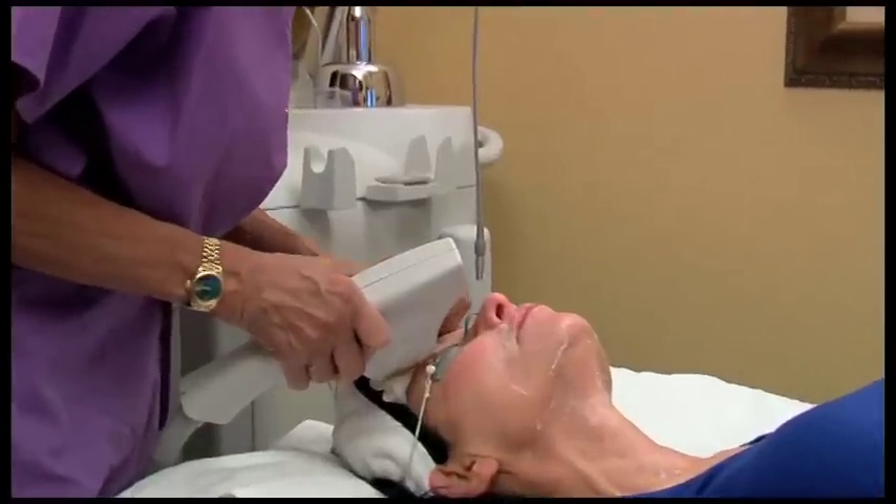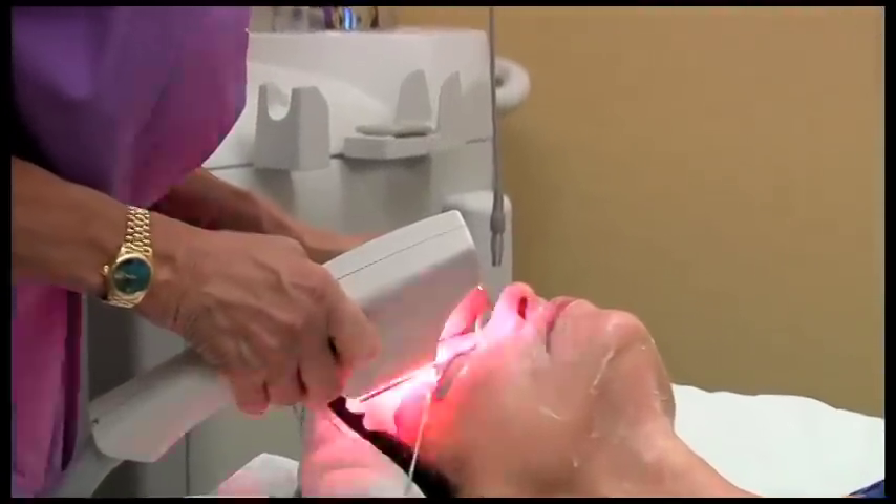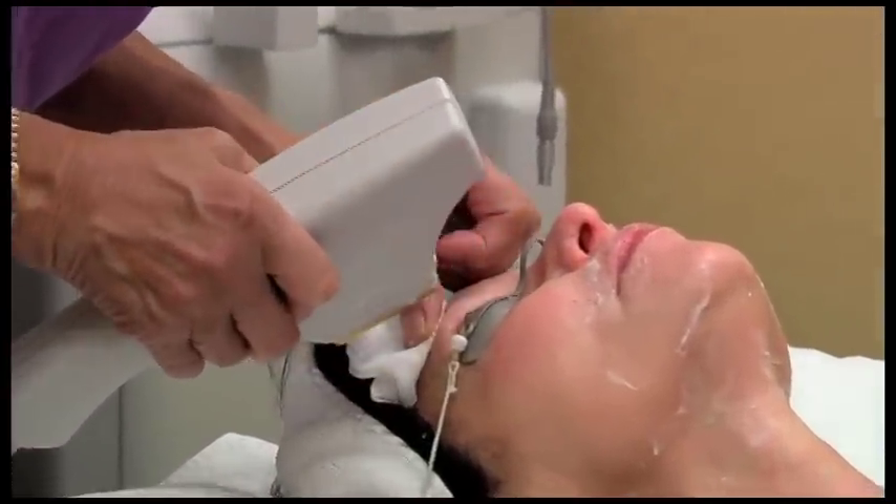I'm just so impressed with it — very pleased and very happy that I did this. I remember the first procedure: when I was driving home, I felt like my skin was tightening a little bit, not in a bad way but in a good way. I felt that something was happening.